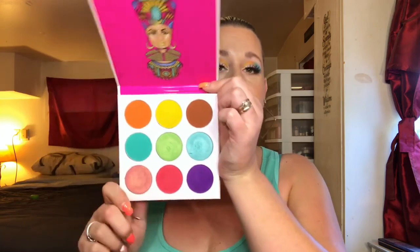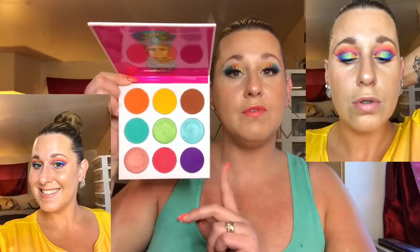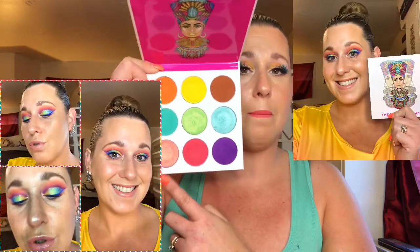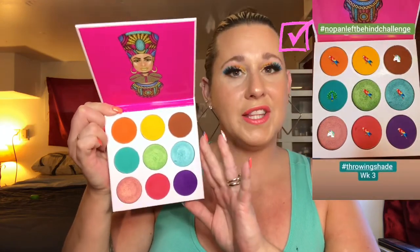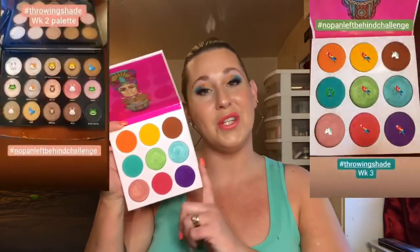For the third week, it chose my Juvia's Place Zulu palette — another really colorful, gorgeous palette. I created some really gorgeous looks with this; one of my favorites, as you can see from the photos. This is one of Juvia's Place's best palettes — the color story, the metallics, the blue and teal are absolutely to die for, and that pink is incredible. I managed to use all shades, which was relatively easy since there are only nine shades. I also used every pan in the Morphe 15B — 15 shadows — for No Pan Left Behind, as well as the Zulu's nine shadows.